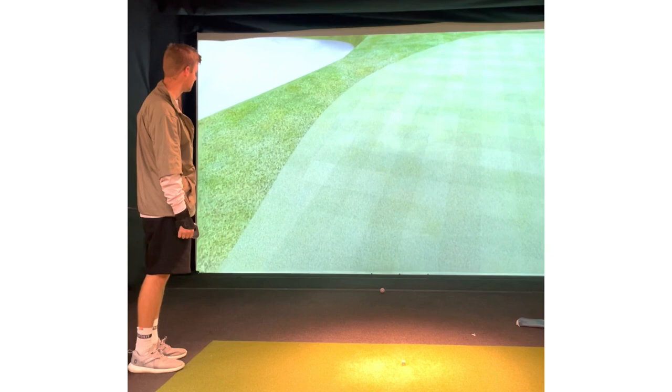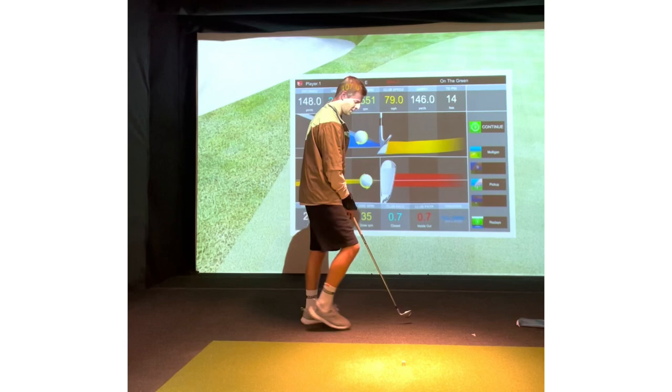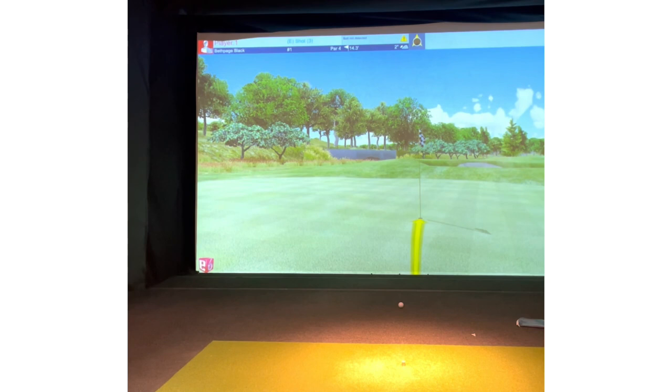Looks to be pretty damn good. That'll play. We're looking at a 14-foot birdie putt. See if I can roll this one in.